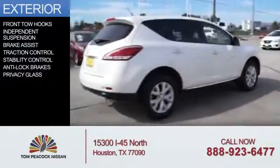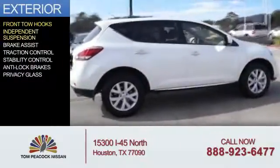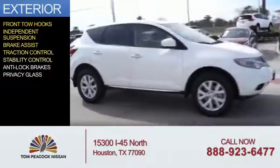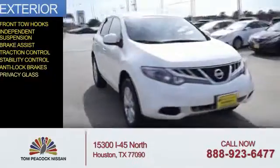The features include front tow hooks, independent suspension, brake assist, traction control, stability control, anti-lock brakes, and privacy glass.